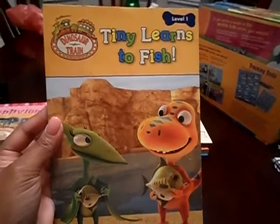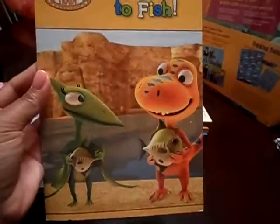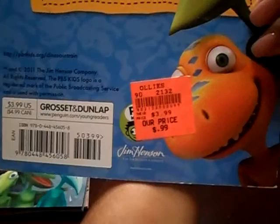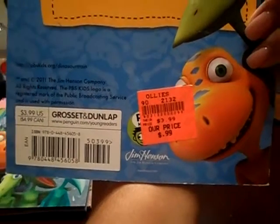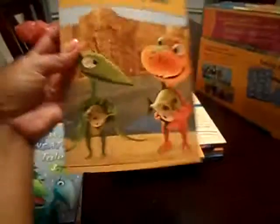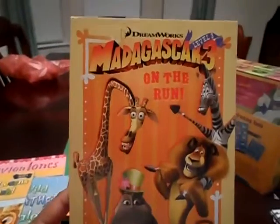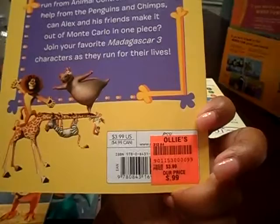Then I got Tiny Learns to Fish. This one was originally $3.99 and this one was 99 cents. I also got Madagascar on the Run. This was $3.99 and it was on sale for 99 cents.